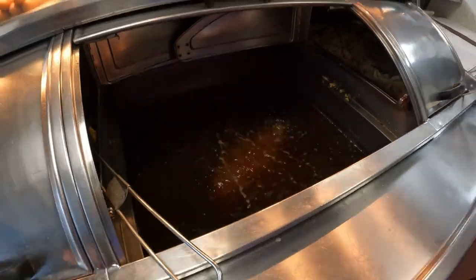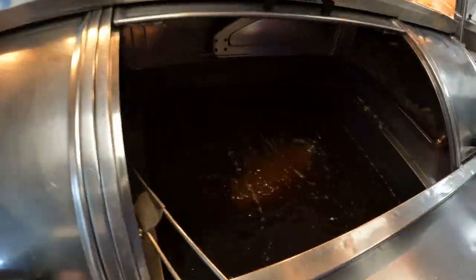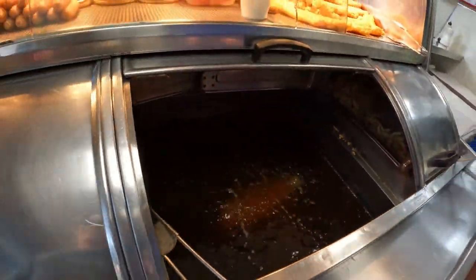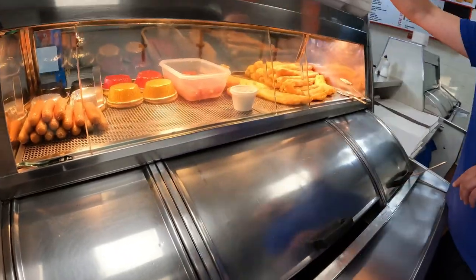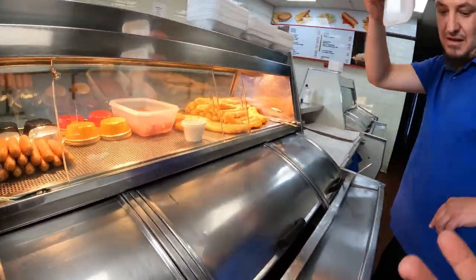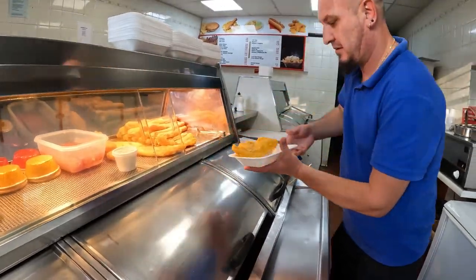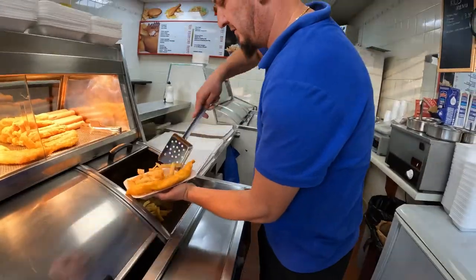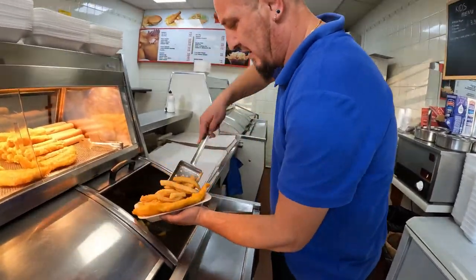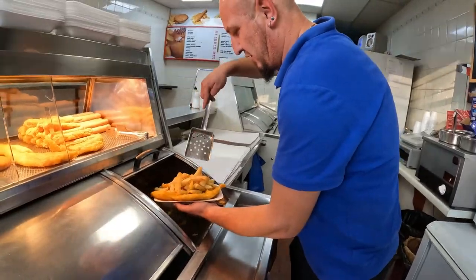What temperature do you have it at? 150 degrees. So if I drop my GoPro in here, it's finished. Thank you so much. And what is the side — what comes with the fish? Obviously, chips. It's chips, yeah? Wow, thank you so much — very generous.